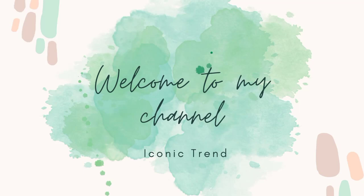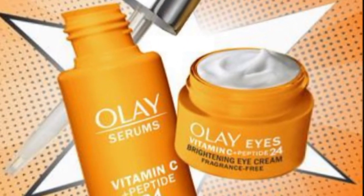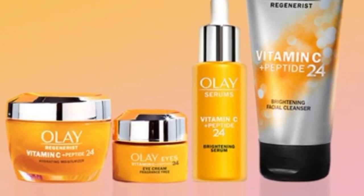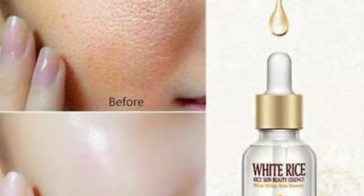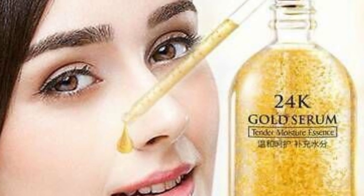Hello friends, I hope all of you are doing good. In this video I am going to tell you about the top 8 vitamin C serums for glowing skin. As we all know, vitamin C is one of the most versatile and transforming products. This powerful antioxidant can lessen your dark spots, brighten your skin, and also improve collagen production.